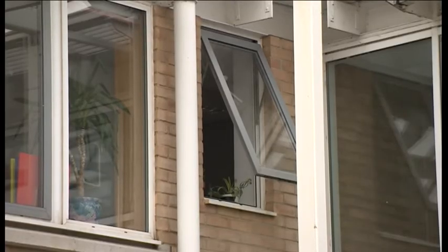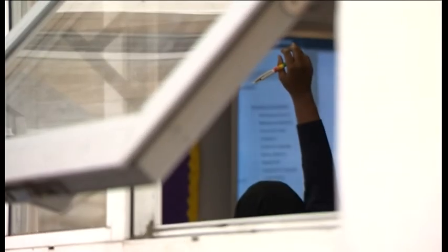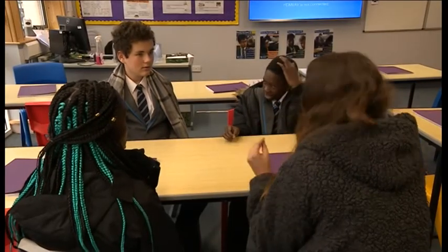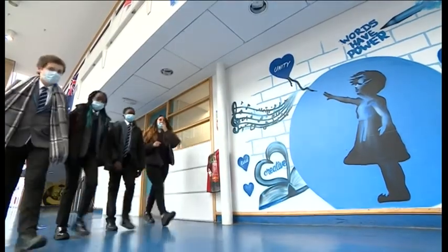But many schools are still waiting for their monitors. The Department of Education say half have been delivered, and some schools have told me they don't actually want them. Here, they're doing everything they can to keep Covid out. In the last week, they reintroduced mask wearing in communal areas. Fiona Lambden, BBC Points West.